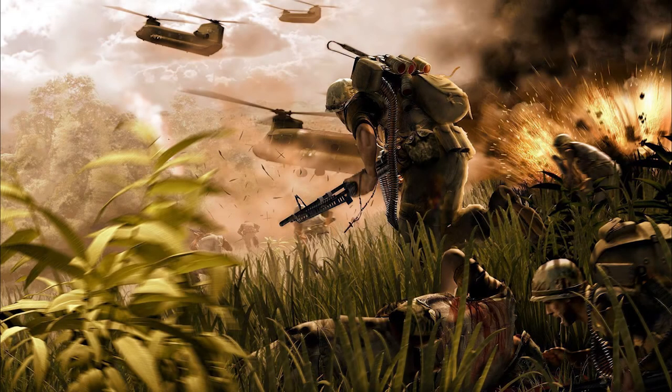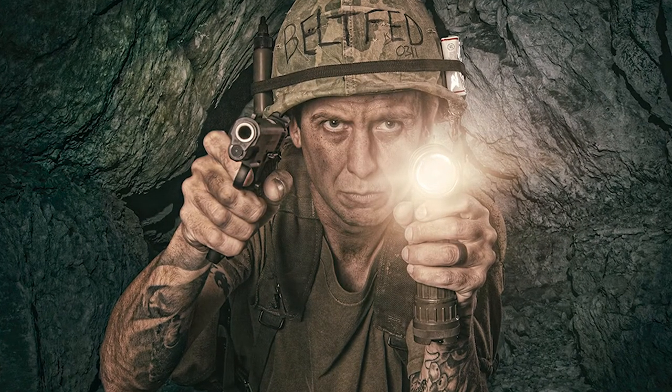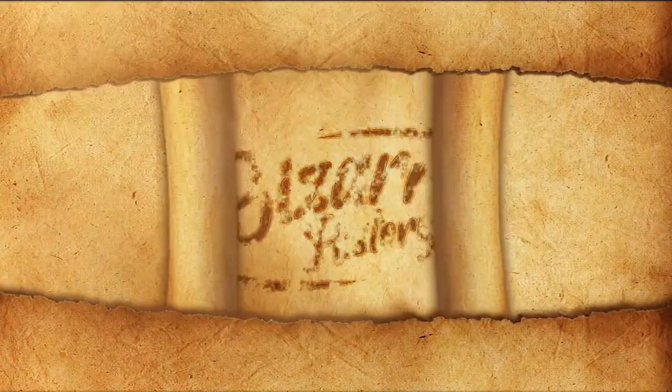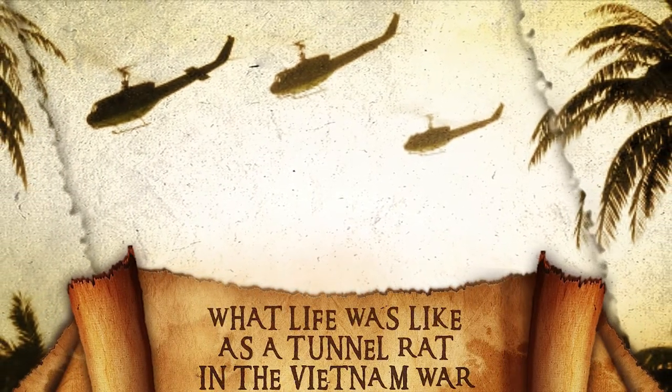Battling the Viet Cong on their native territory was already treacherous enough. Did you know there was another war being fought only 10 meters below the surface? Welcome to Bizarre History, where today we are going to learn about the claustrophobic life of a tunnel rat in the Vietnam War.